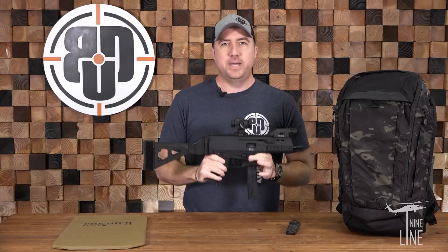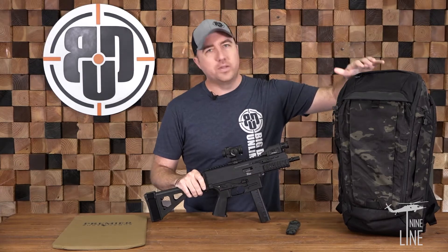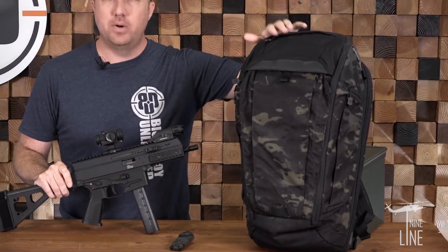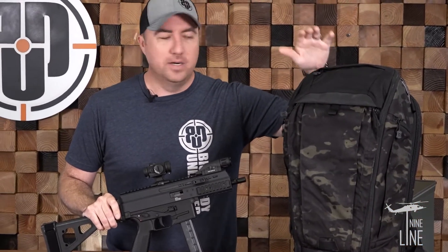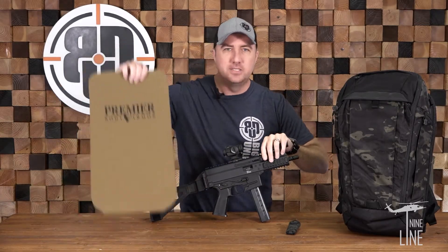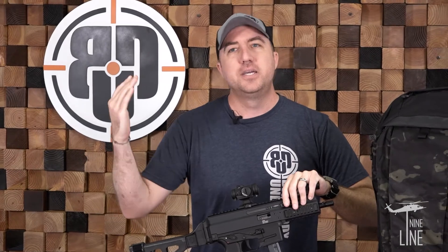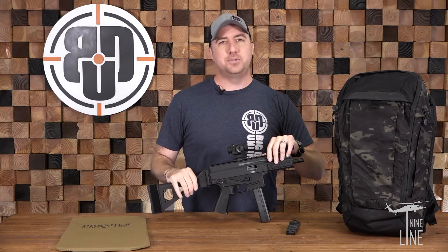But guys, a gun doesn't make a total package — it's the rest of the stuff that comes with it. With it, we're throwing in the BDU exclusive black multicam checkpoint backpack. These are sold out. We had to go into the vault and find one, but we got the last one there is, and it's going to the winner. But that's not enough because you've got to have some protection, so we're going to throw in a Premier Body Armor Level 3A plate that goes into the back of the checkpoint bag.